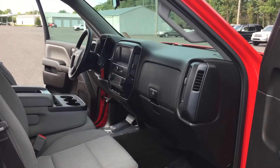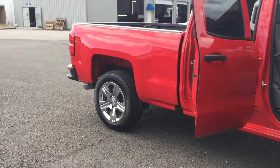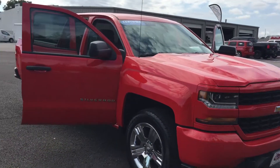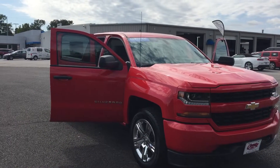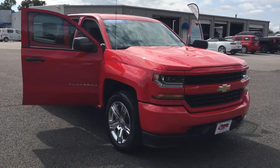This is also a double cab — as you can see it looks like a crew cab and opens up like a crew cab, but it is a double cab. Come on out to Country Chevrolet in Benton, Kentucky, or call us at 270-527-8671 to come check out this beautiful 2017 today.